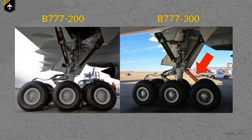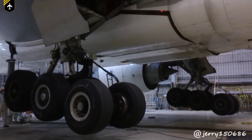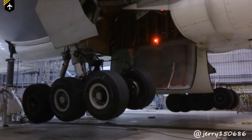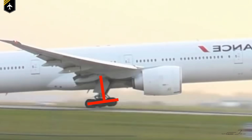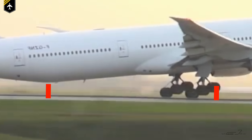The 777-300 has this big diagonal thing fitted at the front of the landing gear — the so-called semi-levered gear strut — which acts the same as a truck positioner. While airborne, the semi-levered gear does the same job as the truck positioner, tilting the landing gear truck beam in the correct angle for landing and storage. But the key difference is: when on the ground, the semi-levered gear locks into position, fixing the forward section of the truck beam and creating this walking-on-heels effect.